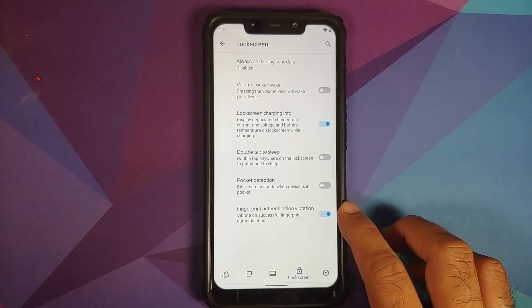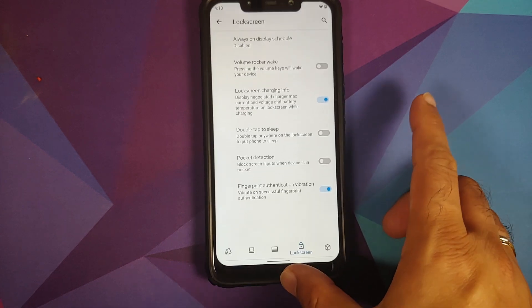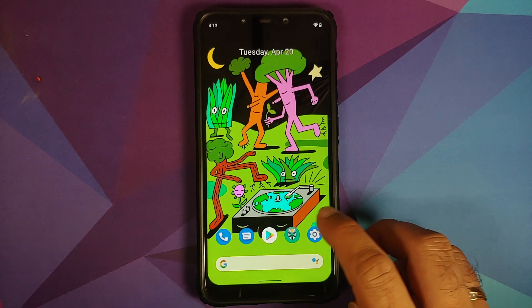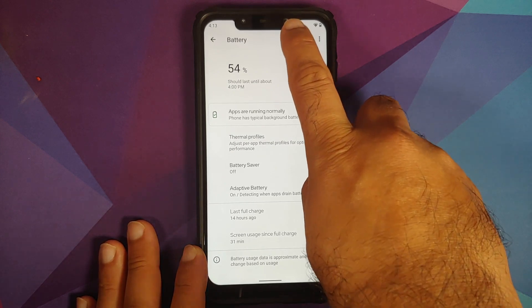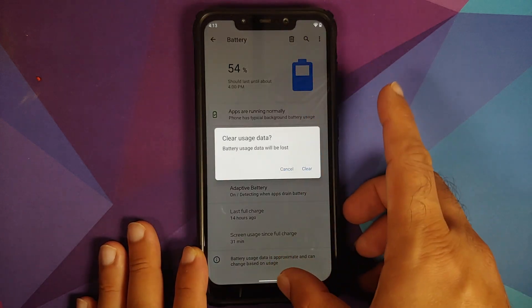They have also added the battery stats reset option. You can go into Settings, Battery, and here it is — the delete button will let you reset your battery stats.